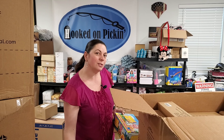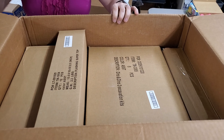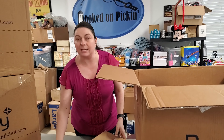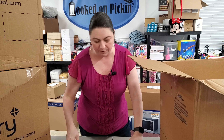Any of these items I'm unboxing will also be available as individual items on the HookedOnPickin.com website. Stay tuned to the very end — we're going to be pricing each and every one of these items. If you want to buy them individually off the store, you can. We also save a lot back for the Pickin's boxes.